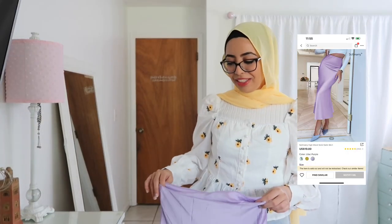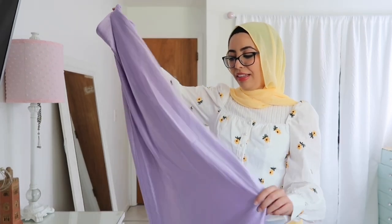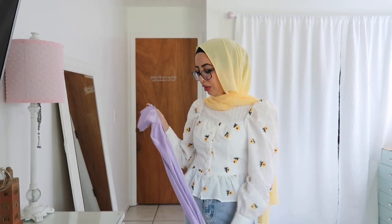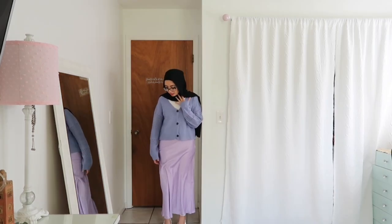We're going back to a purple look. This is a satin maxi skirt — very silky and nice material. It doesn't have any slits at the bottom and it's one of those you can wear without worrying about leggings. I decided to pair it with this knit cardigan. I just love how slouchy and cozy it looks. The skirt does stick to you and has a very shiny look, and I really like the combo of the darker purple cardigan with this skirt.